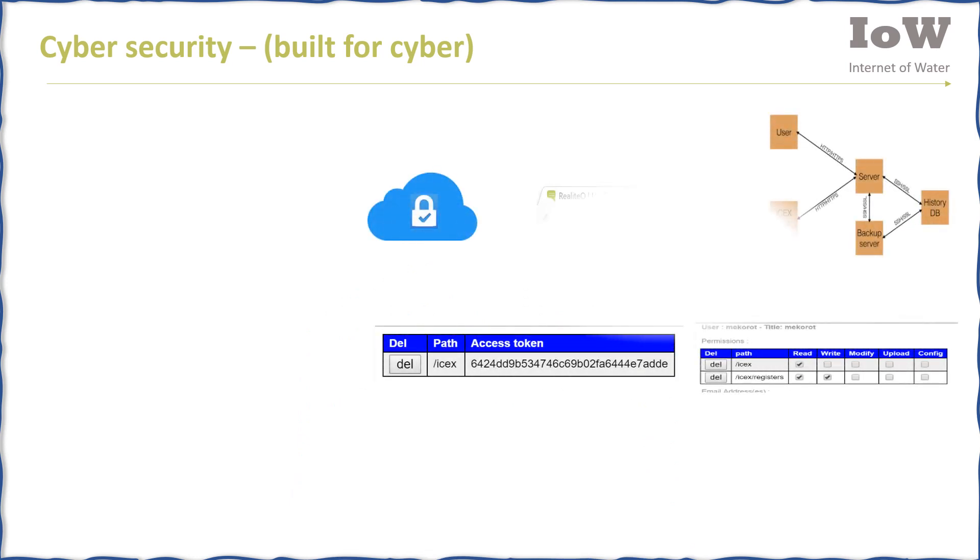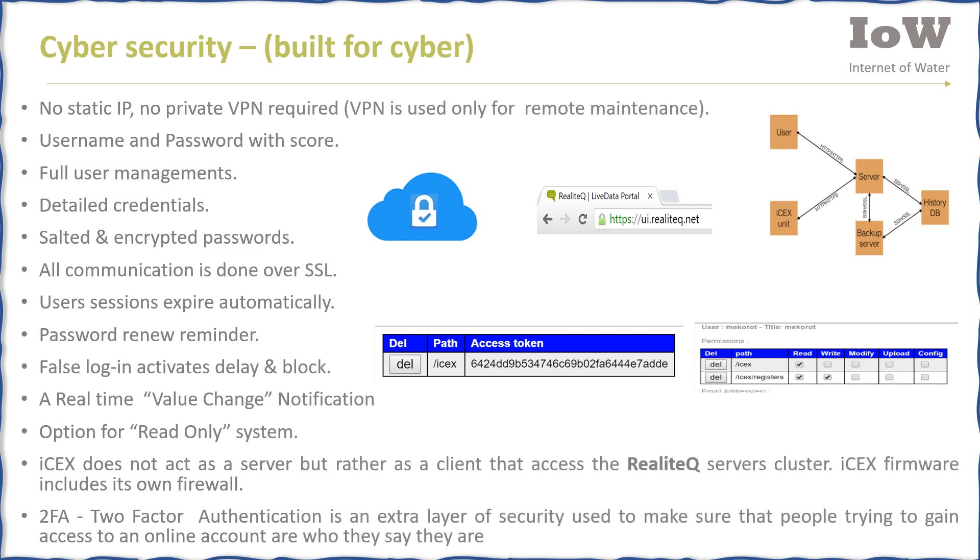The cybersecurity of Realotech is at a very high level. Here is a partial list of advanced tools provided to ensure cyber security.